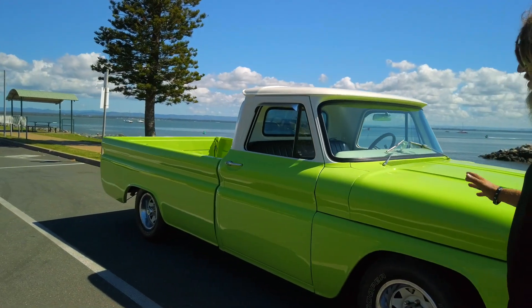Once you get inside this C10 it doesn't disappoint. The pastel green continues inside with pearl white making the green pop. New seat covers, new foot pedals, new gauges, and a Sony stereo. We've even got Marilyn Monroe on the dashboard. And this beautiful wooden steering wheel — how it feels in the hand, great grip.